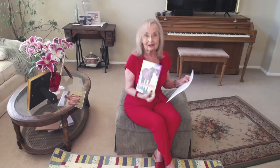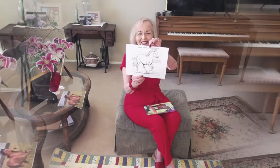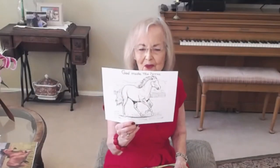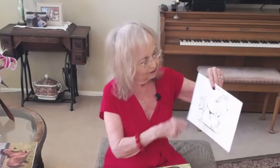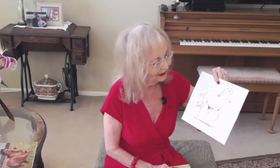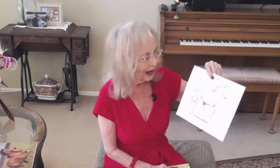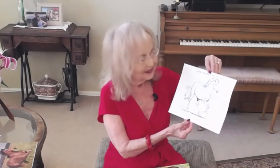So that's the story about the horse. I brought a coloring sheet — it says 'God Made the Horse.' Isn't that beautiful? He's running there. You can color that horse white, gray, black, red, or brown — you can color it any color you like. Enjoy that coloring sheet today!